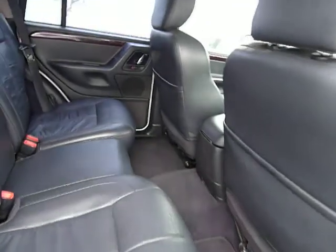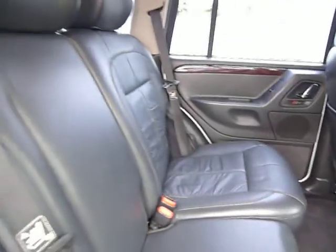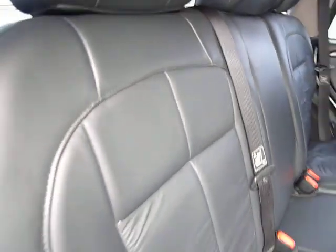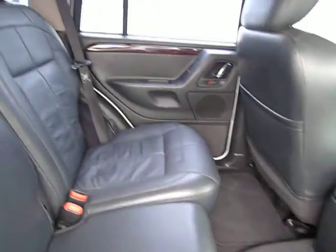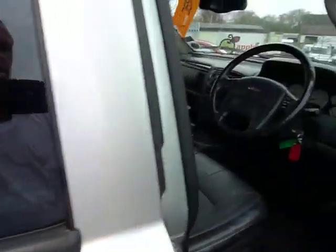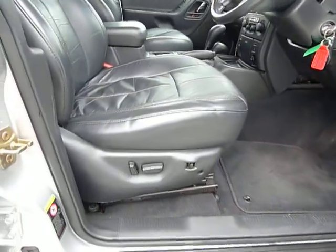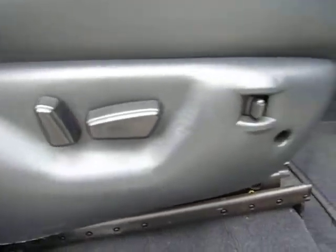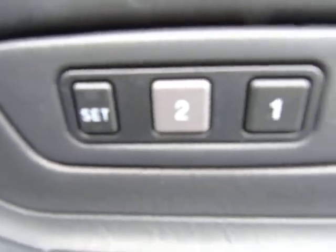Inside it has full black leather upholstery in great condition — there are no rips or tears. In the front we have electric driver and passenger seats with electric lumbar support, and on the driver's door there's also a memory function for the driver's seat.